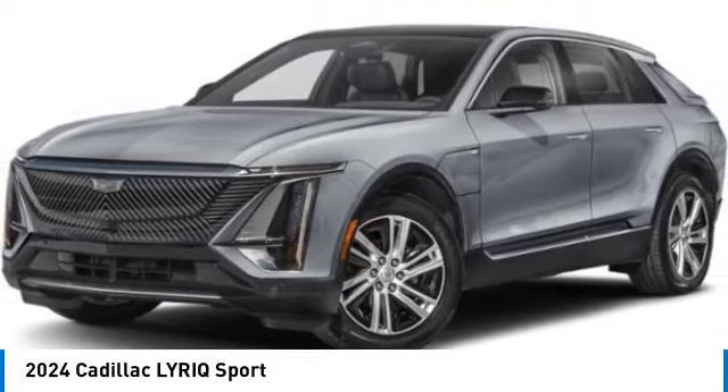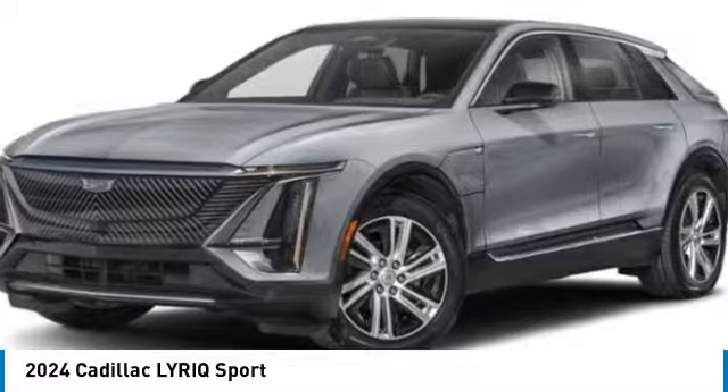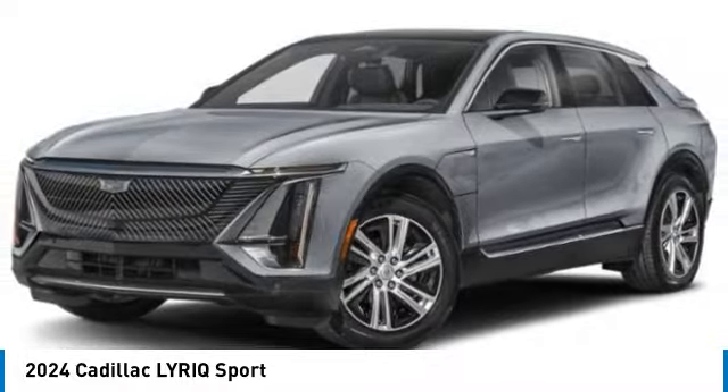Pick up this great vehicle, which is available today. This could be the one you've been searching for. Contact the dealer today and get behind the wheel. This vehicle has less than 9,000 miles.